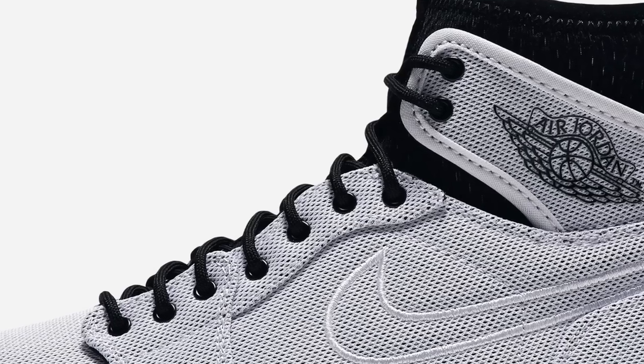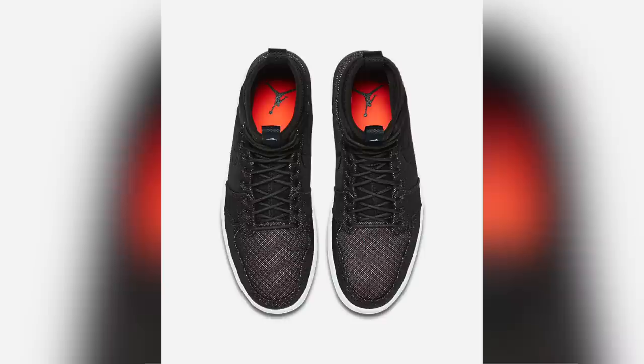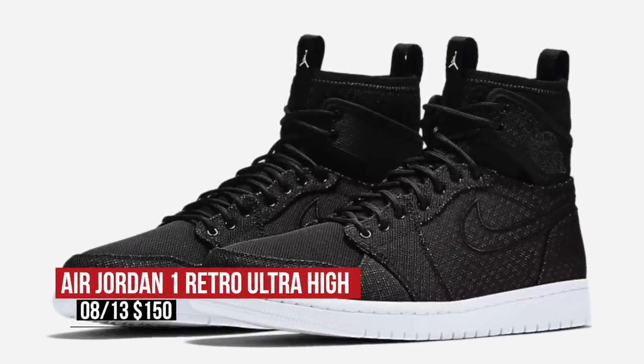Sticking with Jordan, the Jordan One Ultra makes its official debut this weekend. Jordan Brand is describing it as a modern take on the Air Jordan 1 with a lightweight upper and a soft liner. That will come in a white pair and a mixed black pair for $150.